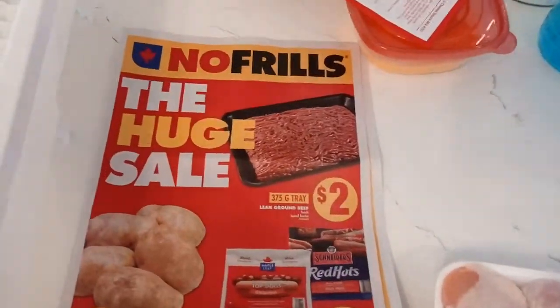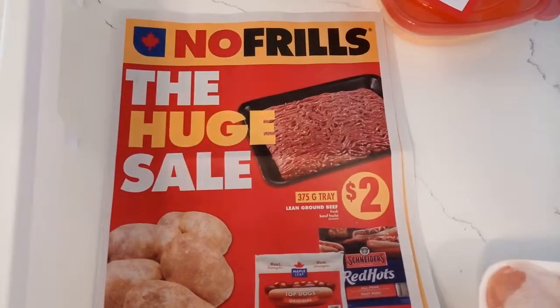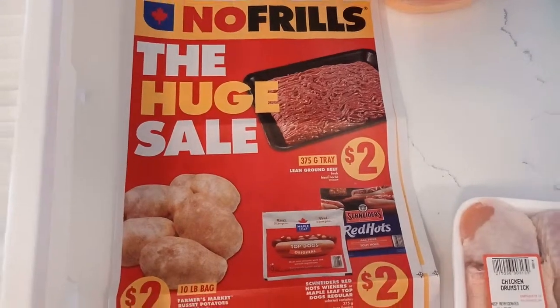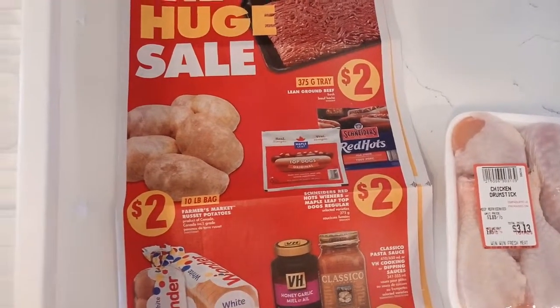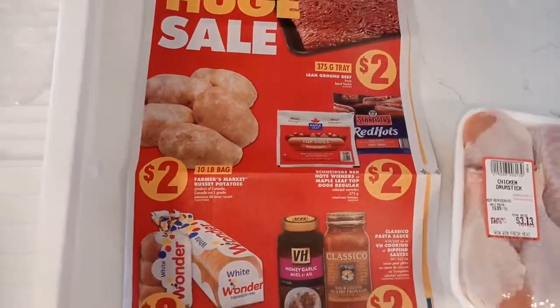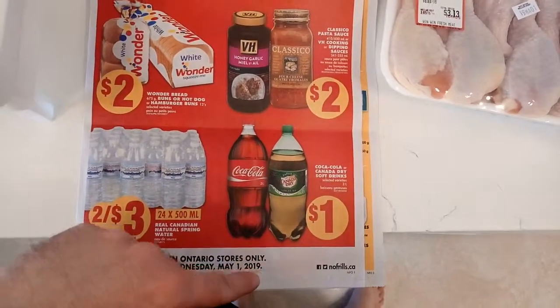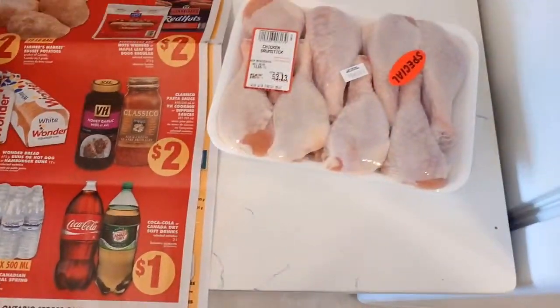I've recently been eating out too much, so I've got to cut down on spending at restaurants. I decided to look at some food options in the local supermarket. I went to No Frills — it's a chain here in Ontario, national across Canada, popular for lower cost items. I'm not advertising them, but I did buy 10 pounds of potatoes for two bucks, and you can see all the other specials they had this week.